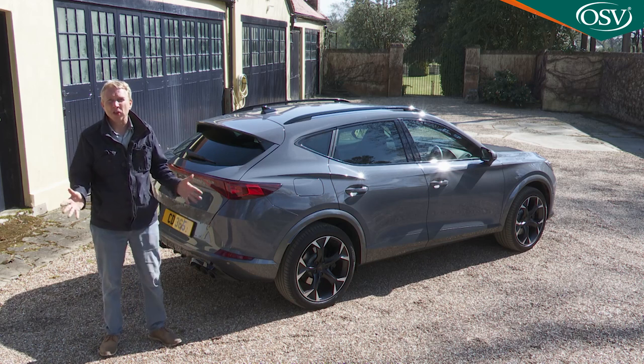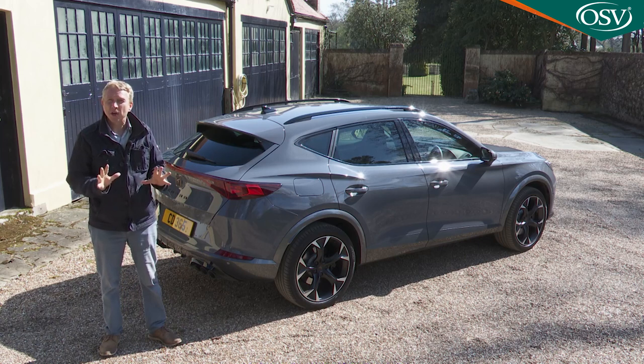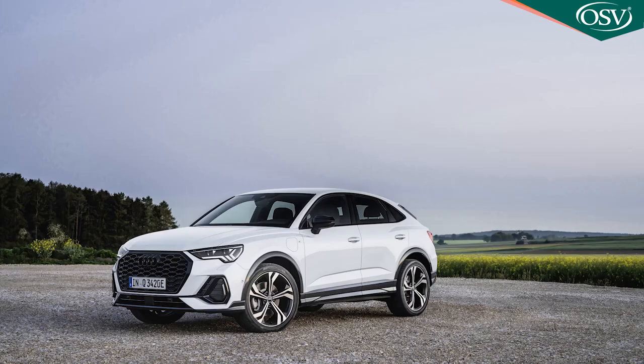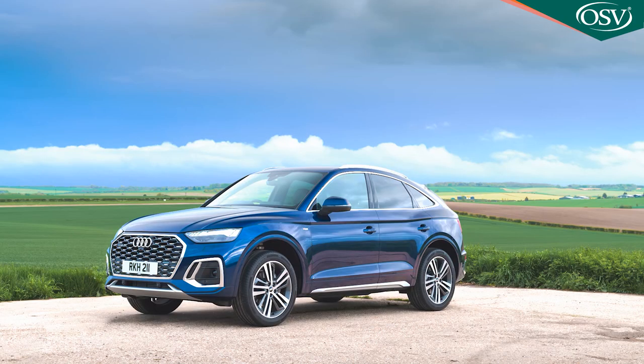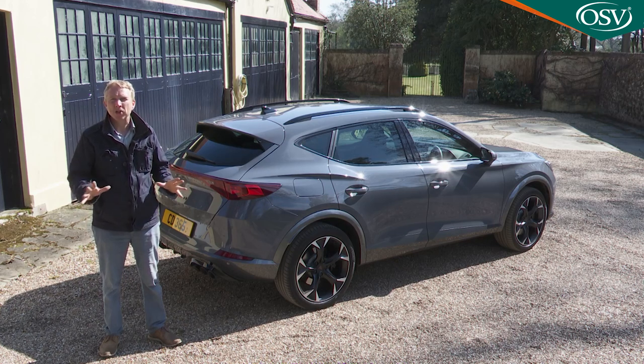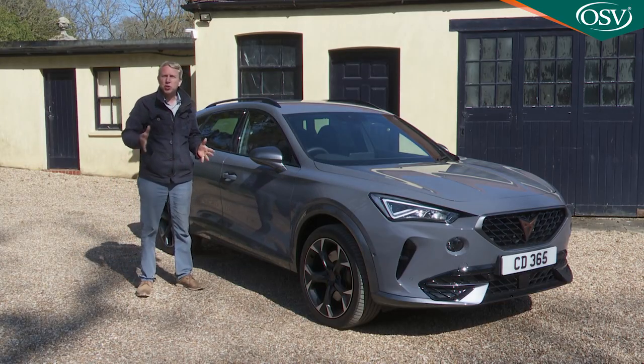It's an SUV of course — that's the safest kind of new design for any up-and-coming brand to make these days — but as you can see, quite a distinctive one, positioned in the crossover coupe part of the mid-sized SUV market. Think cars like Audi's Q3 Sportback and Q5 Sportback. Size-wise, the Formentor is positioned somewhere between those two products, targeting much the same kind of customer.